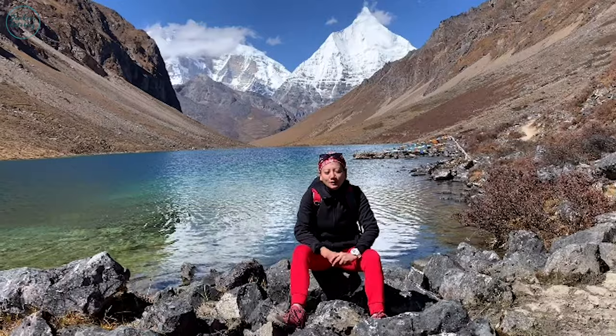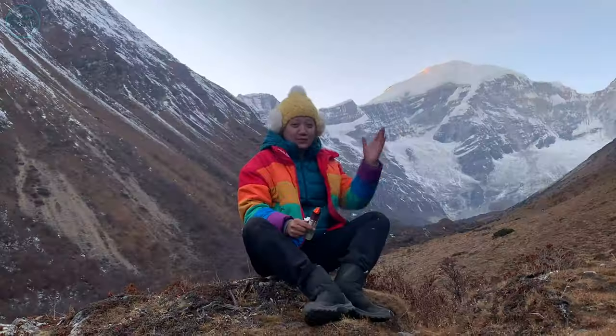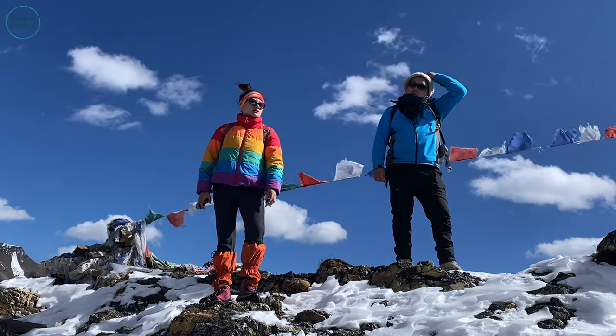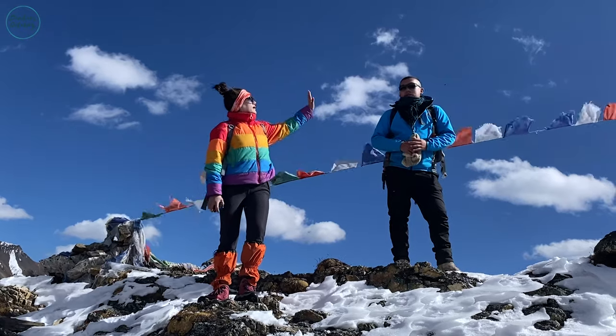So far I have trekked almost all the trekking trails in Bhutan. We finally made it to the beauty of going beyond — places almost 5,000 meters above sea level — so we're very proud of ourselves.